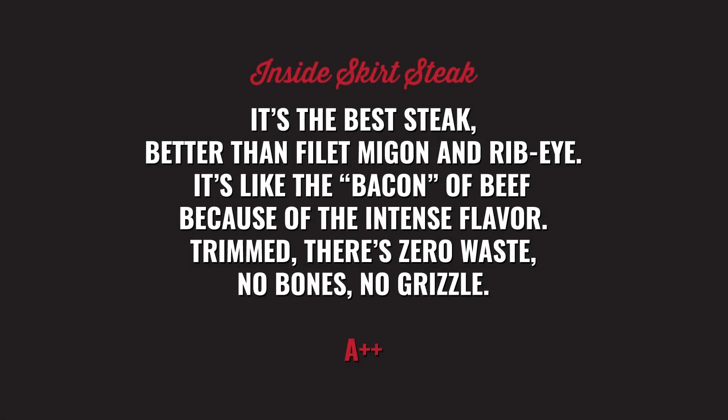Hello, ladies and gentlemen. Today we're going to be talking about Inside Skirt Steak, and one of the best in the market is your Contigo Inside Skirt Steak, made by John Soles Foods.